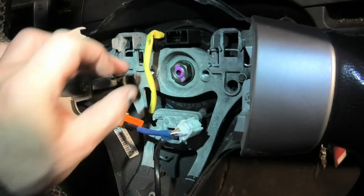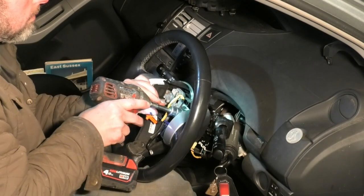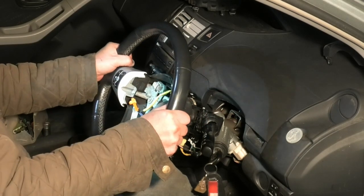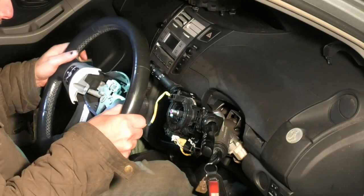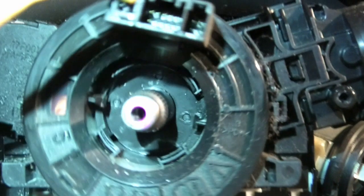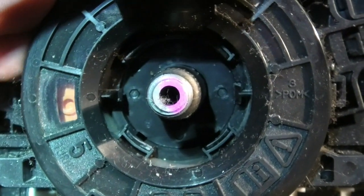Then you need a 19mm socket to undo the nut. Make sure the steering wheel is in the middle and also that the front wheels of the car are pointing straight ahead — that's very important. Lift the steering wheel off over the wire, and then for the clock spring, you need to be sure that the orange indicator is in the middle. Make sure it's in that position when you reassemble.